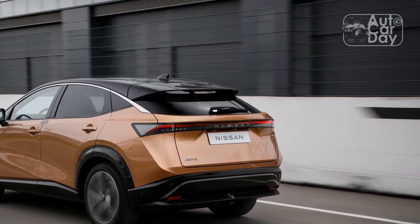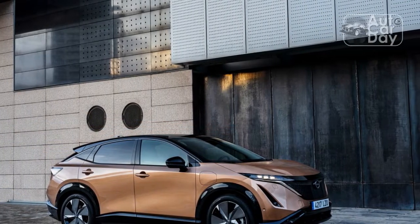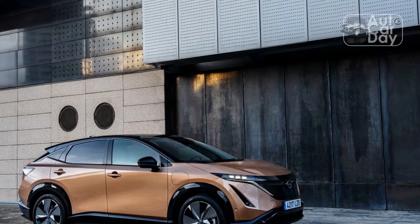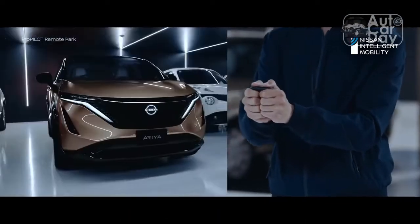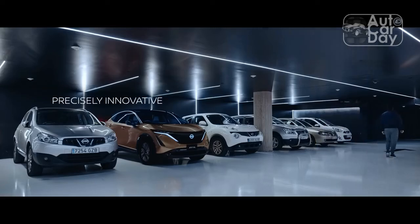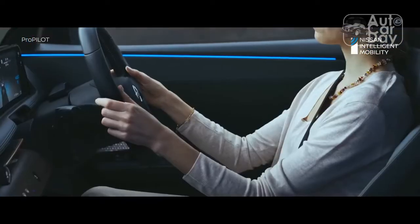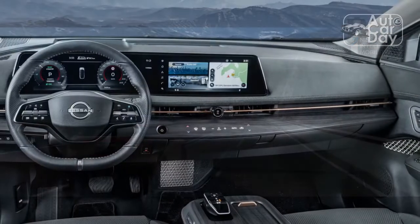The Aria is similarly average in our braking and handling courses. It brakes from 60 to 0 miles per hour in 128 feet — the ID.4, EV6, and Mach-E all come in at 123 or 124 feet. And it laps the figure-8 in 27.6 seconds at a 0.61G average, far behind the Kia and Ford, but just edging out the Volkswagen.